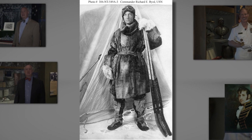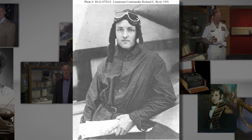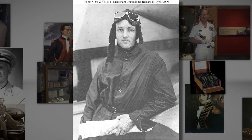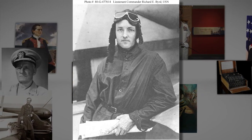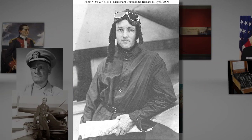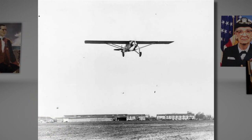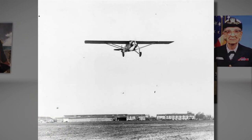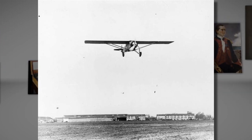Prior to his North Pole attempt, Byrd and a small team attempted to become the first to fly across the Atlantic from New York City to Paris, in pursuit of the $10,000 Ortega Prize. Crashing on takeoff, Byrd and his crew were injured. While the team was recuperating from injuries and repairing their damaged craft, Charles Lindbergh made his history-making flight and won the prize, thus thwarting Byrd's efforts.